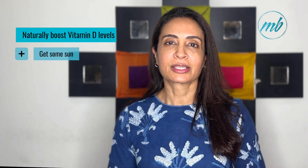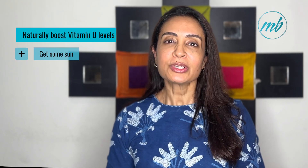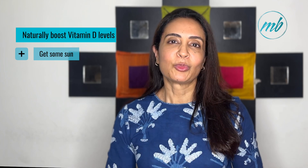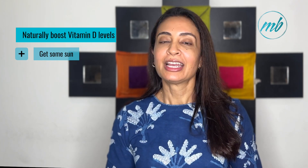Individuals with darker skin may need more extended sun exposure as melanin reduces the skin's ability to produce vitamin D. Consider spending more time in the sun during peak hours if you fall into this category.